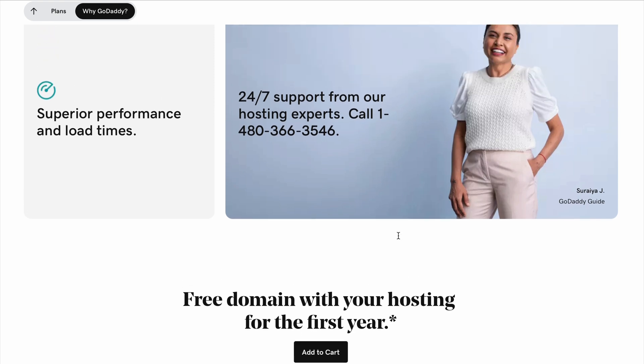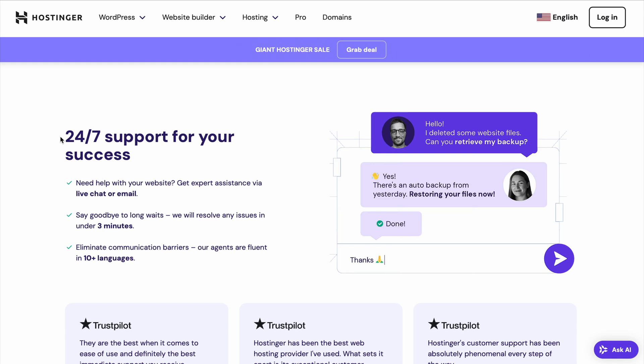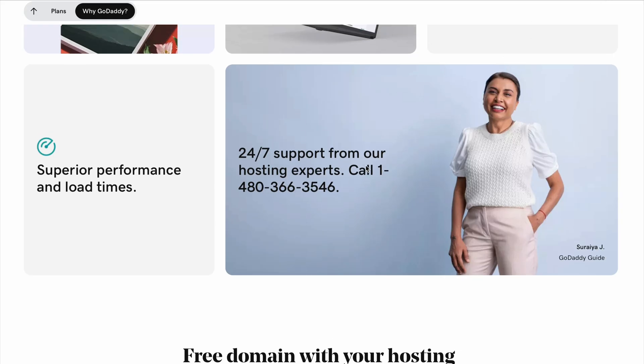Customer support can make or break your experience with a hosting provider. Bluehost shines with 24/7 support via phone, live chat, and email, and their agents are well-trained to handle both beginner and advanced questions. Hostinger also offers 24/7 live chat, though some users find the response time slightly slower. GoDaddy provides phone and chat support, but it's not as consistent, and some users report longer wait times.